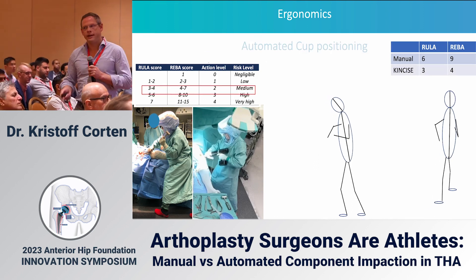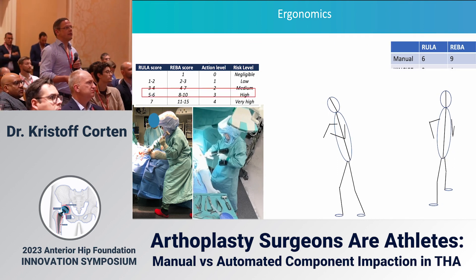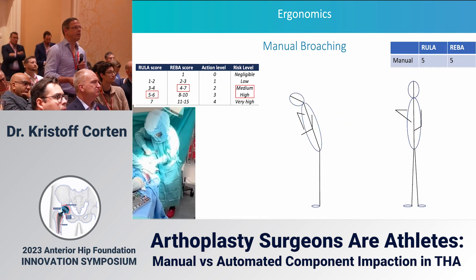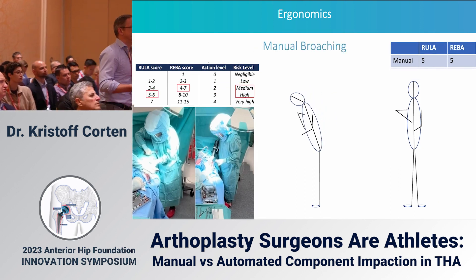This can all be explained by ergonomics. There are validated ergonomic scores, and I was filmed during these surgery days. You can see that our ergonomics are significantly worse with mallet impaction compared to KinSize. These are validated scores used in industry.